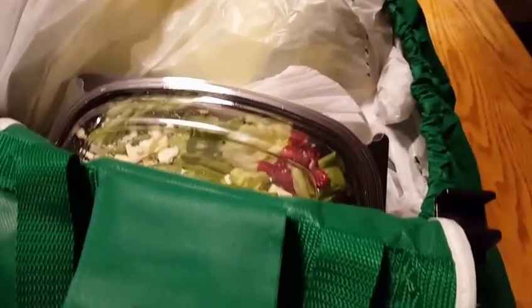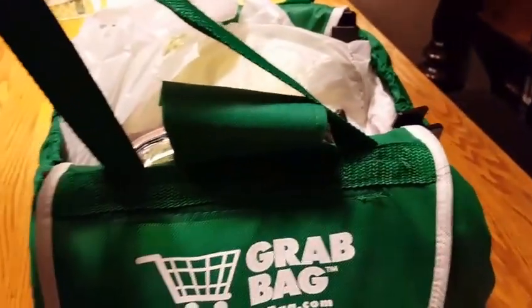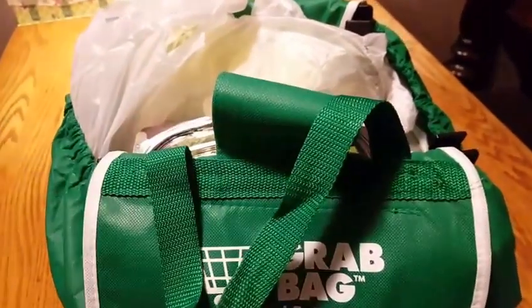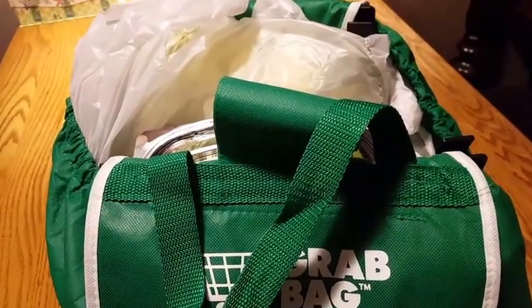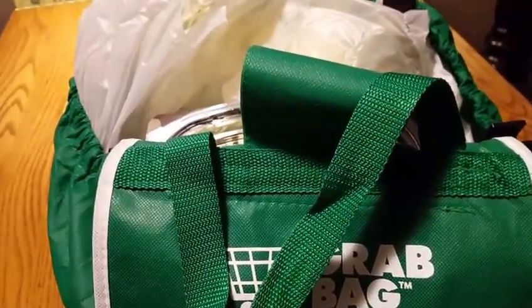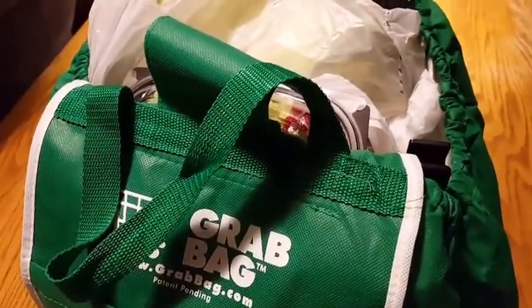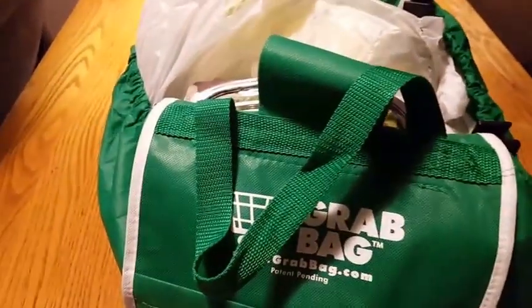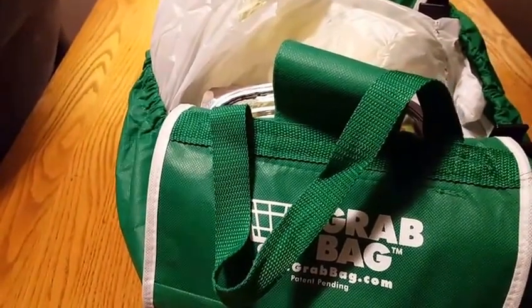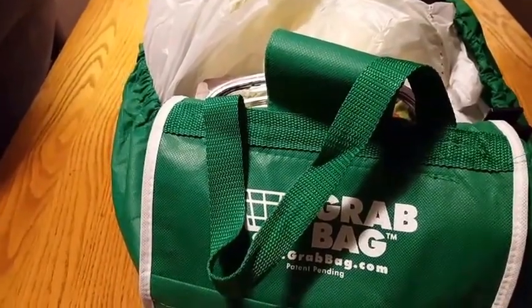I went to Market 32, which is a Price Chopper store. I used my grab bag to bring everything in the house but it doesn't fit in the carts. Somewhere in this video you'll see I took video of the actual carts — they're adorable but super tiny. This bag of food cost me $33.17, I saved $11.05, and I went in with absolutely no coupons because I was in the parking lot to see fireworks and had no plans of going into the store.